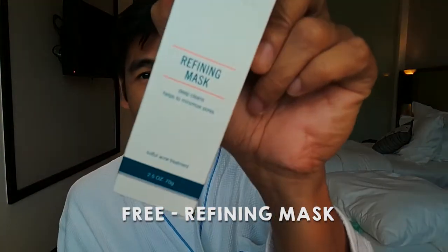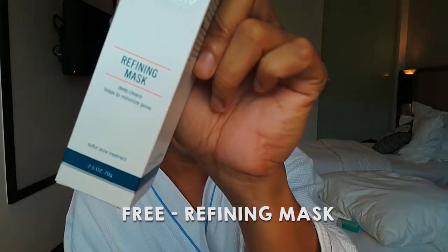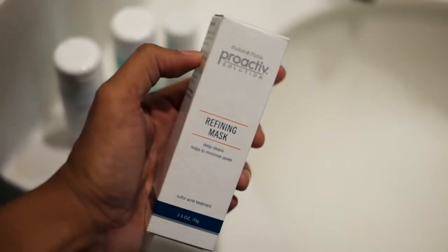Each Proactive kit also comes with a free Refining Mask that can help keep skin clear and acne free. It is formulated with sulfur, which is a proven acne-fighting ingredient. It reaches deep into the pores where blemishes begin, unclogs pores, pampers inflamed skin, and also softens the skin's texture.